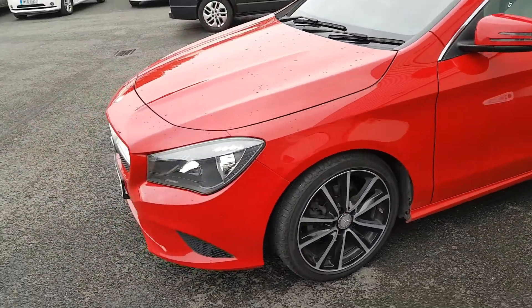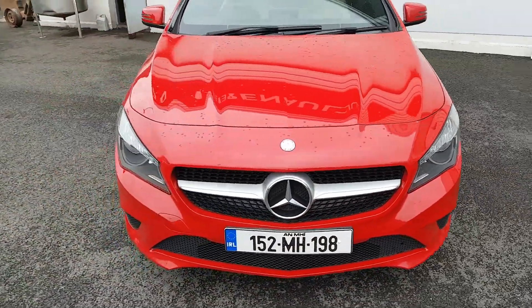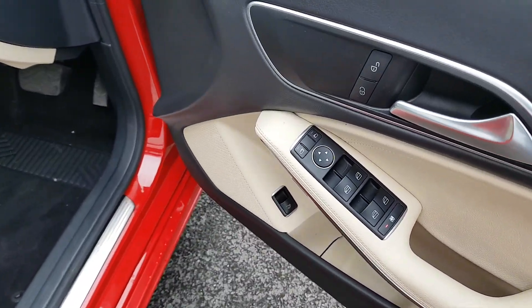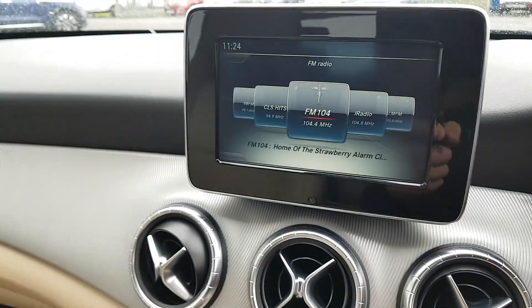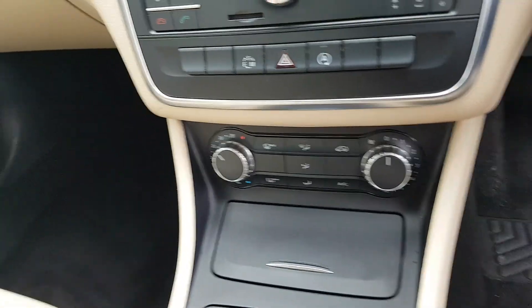It's been fully serviced and it comes with a one-year warranty. Inside you have electric mirrors, electric windows, multifunctional steering wheel, onboard computer, geoclimate control.